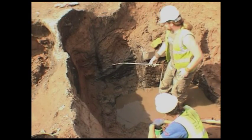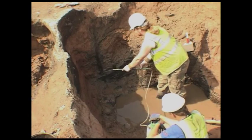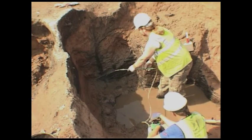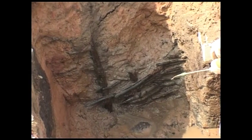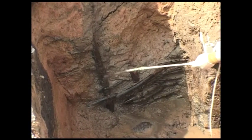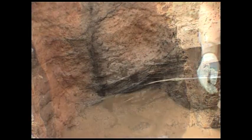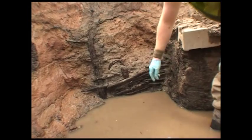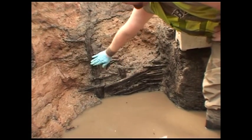The wattle revetment that we have surviving here is really in good condition but still very delicate, so rather than going at it with a trowel — which just seems to do more damage than good — a quick wash with the garden spray seems to do the trick quite nicely, and you can see the construction quite clearly with the horizontal wattles around the vertical posts.